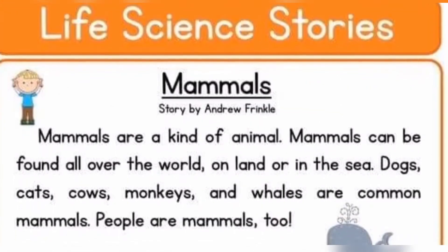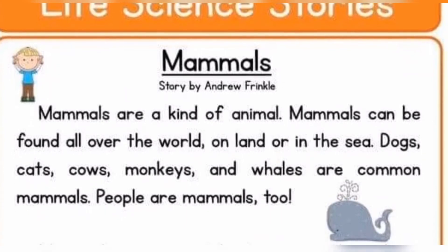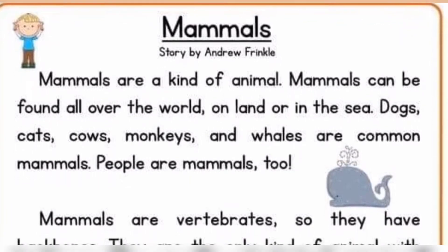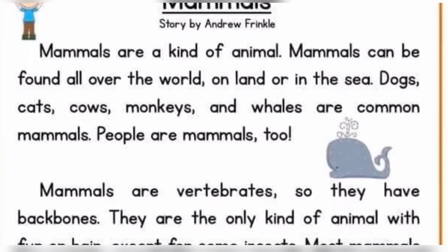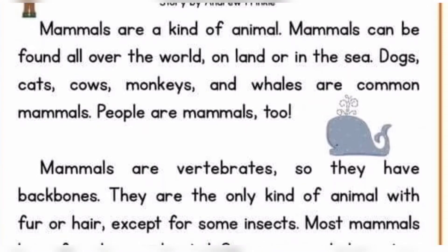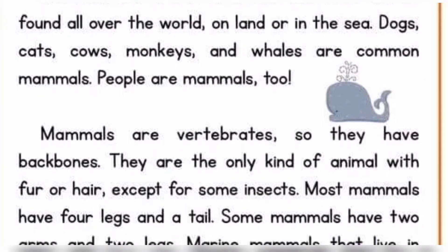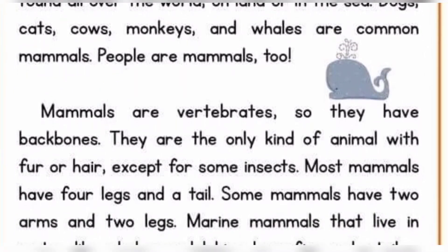Mammals. Mammals are a kind of animal. Mammals can be found all over the world, on land or in the sea. Dogs, cats, cows, monkeys, and whales are common mammals. People are mammals too. Mammals are vertebrates, so they have backbones. They are the only kind of animal with fur or hair.